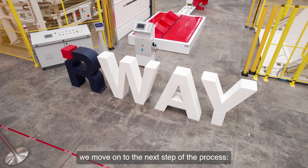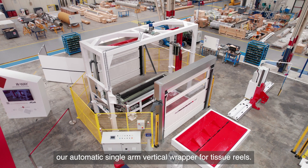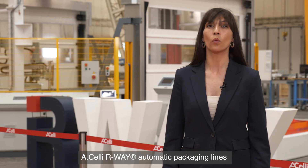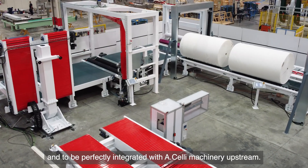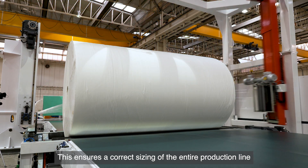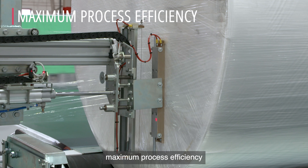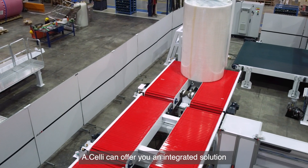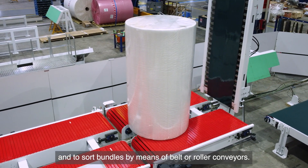After rewinding, we move on to the next step of the process — the packaging of finished reels, here represented by an automatic single arm vertical wrapper for tissue reels. HLE Our Way automatic packaging lines are designed to fit into any layout and to be perfectly integrated with HLE machinery upstream. This ensures correct sizing of the entire production line based on the specific needs of a customer, allowing optimal operation, maximum process efficiency, and elimination of bottlenecks. HLE can offer you an integrated solution to seamlessly transfer reels from the production lines and to sort bundles by means of belt or roller conveyors.